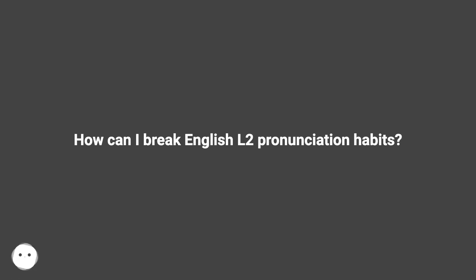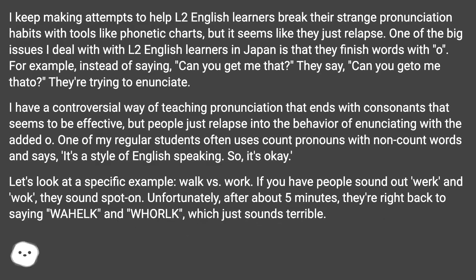How can I break English L2 pronunciation habits? I keep making attempts to help L2 English learners break their strange pronunciation habits with tools like phonetic charts, but it seems like they just relapse. One of the big issues I deal with with L2 English learners in Japan is that they finish words with 'O'. For example, instead of saying 'can you get me that', they say 'can you get-o me that-o'.